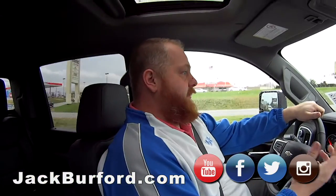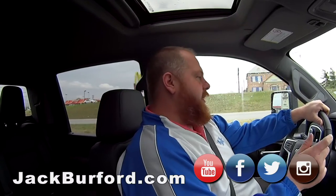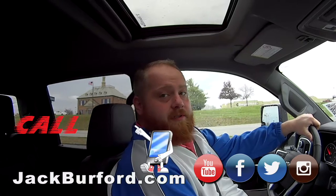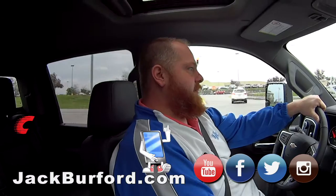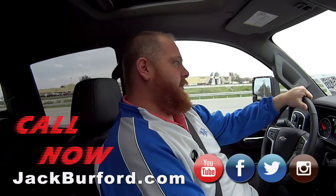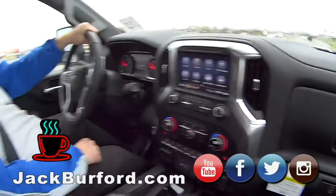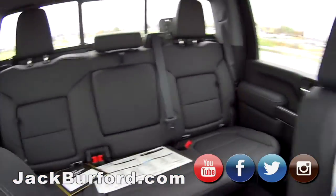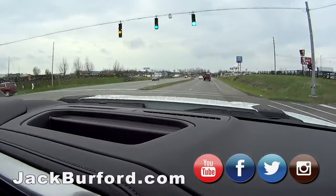So what do the people need to do? First they need to come in and get one of those free test drives. Check us out at jackburford.com and all the social media — Facebook, Twitter, and Instagram. Subscribe to us on YouTube. We've got plenty of people up there to take care of you — free coffee, drinks, cider, hot chocolate, and JJ might even get you some donuts.